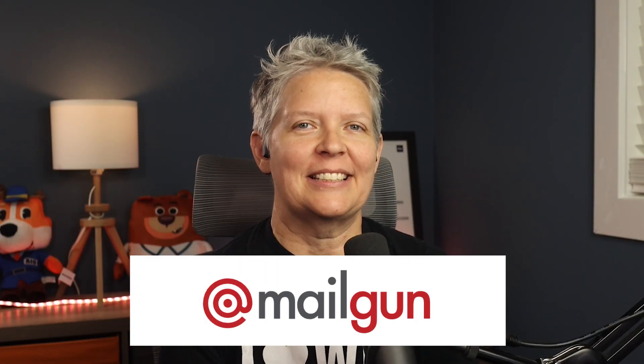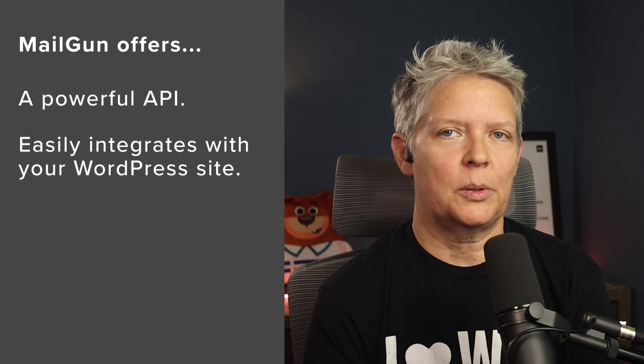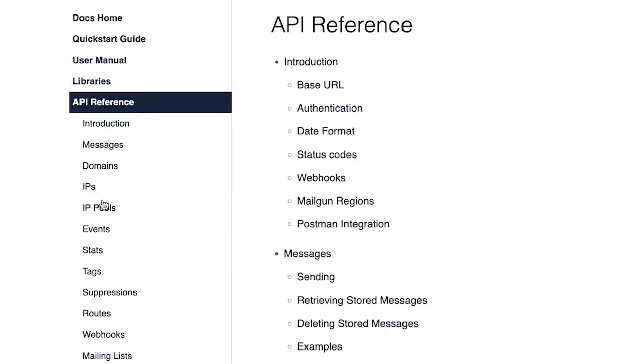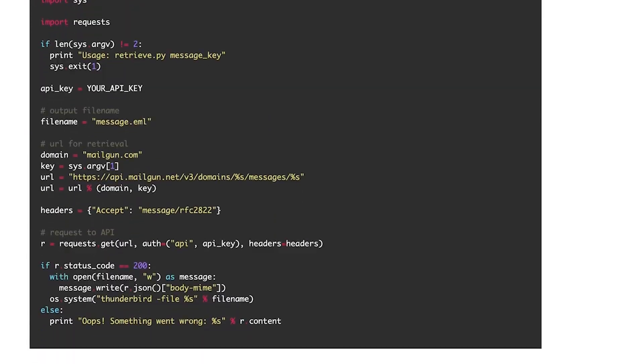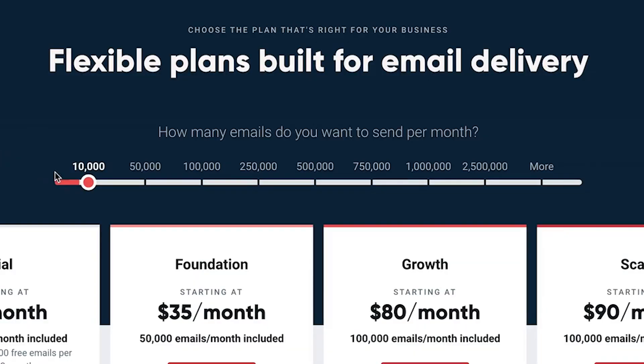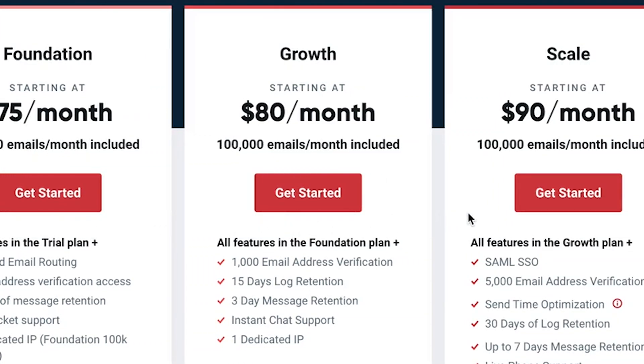Number four is Mailgun, a popular SMTP service provider for developers and businesses. They offer powerful APIs to send transactional emails that easily integrate into your WordPress website. Whether you're an e-commerce store, a membership site, or a small business, Mailgun offers an easy-to-scale SMTP service. However, it's designed for developers and lacks some beginner-friendly features. They offer a pay-as-you-go plan with the first 5,000 emails free for three months, and if you want a dedicated IP for improved deliverability, pricing starts closer to $80 a month.